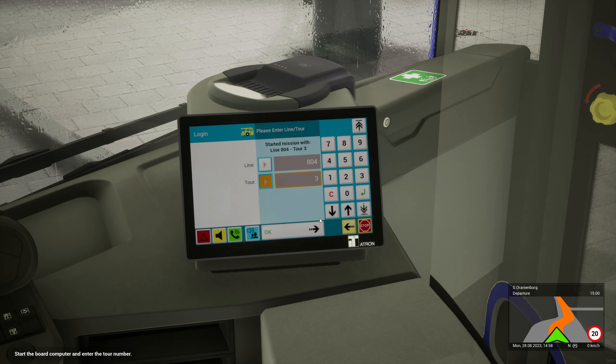Are we nearly ready to go? We're going to be late at this rate. Right, away we go. Full steam ahead. I like the fact you can just take your foot off the accelerator and it just rolls, like buses do.